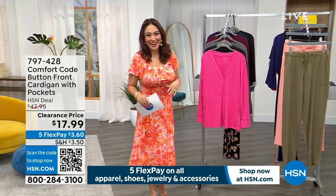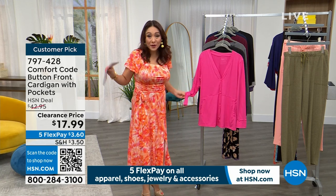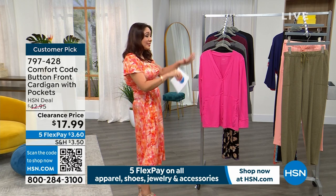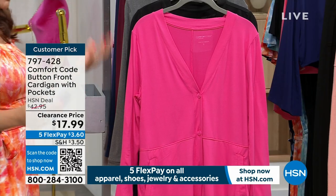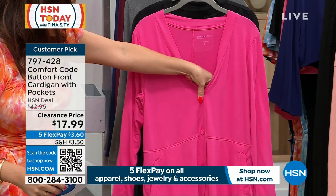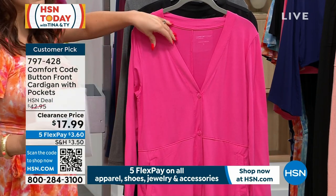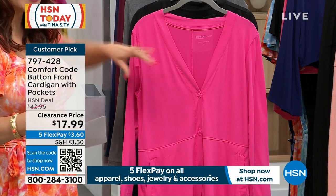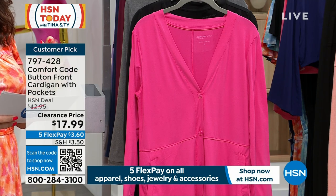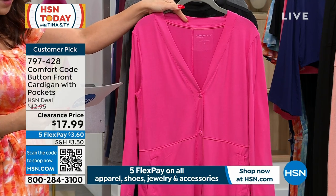This is the Pocket Dance cardigan — I saw Nicole Hickel had this in her show the other day and everybody was buying it up. I was like, oh my gosh, do we still have some left? Yes! This is from Comfort Code, which is really known for comfort, lounge, and beautiful soft fabrication. It is a long-sleeve button-front with pockets. Originally about $43, it's a customer pick at $17.99 — with the five flex on all fashion, get this home for $3.60.